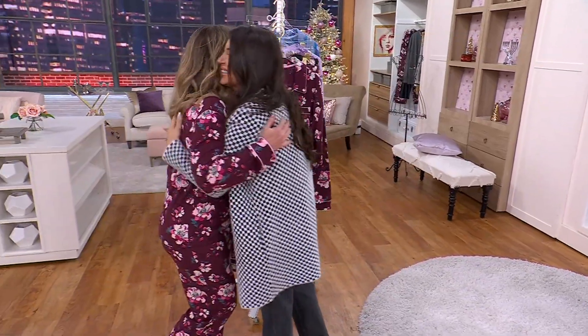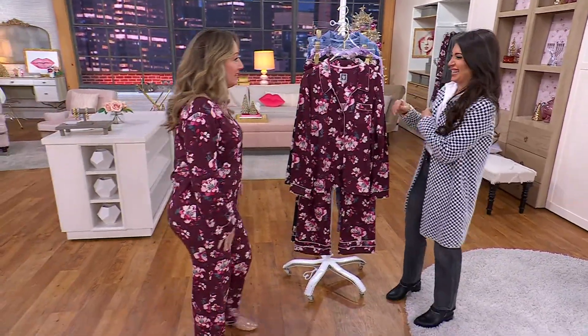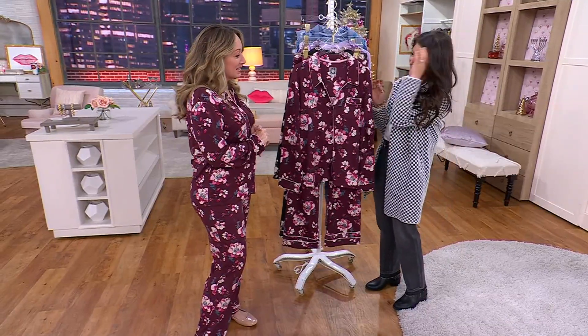I want to bring in Michelle Michaels — she works with the design team and is looking super cozy. I'm just waiting for your beautiful voice to serenade us. She's very talented. Well, now I'm blushing — I'm turning the color of this pajama!